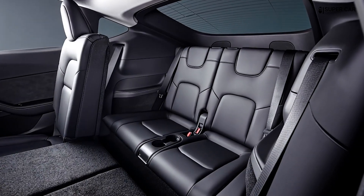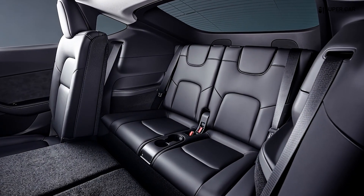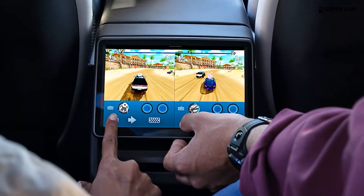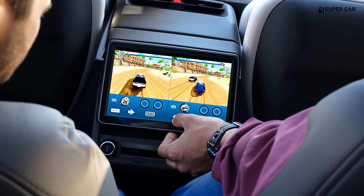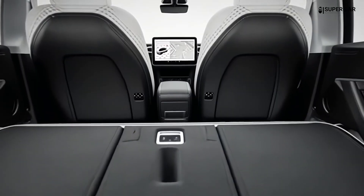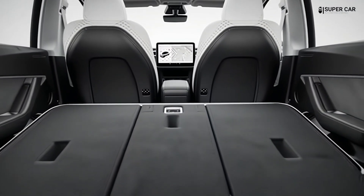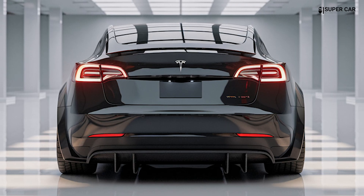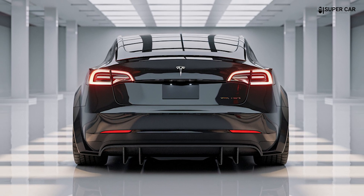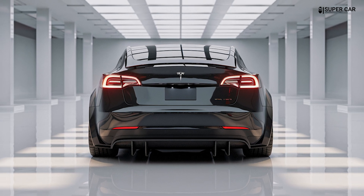The centerpiece of the cabin will likely be a 15.4-inch landscape-oriented touchscreen, similar to those on the Model 3 and Model Y. This screen is expected to control almost all vehicle functions, maintaining a clean and uncluttered dashboard. While this setup may take some adjustment time for new users, it is designed to be intuitive and responsive.